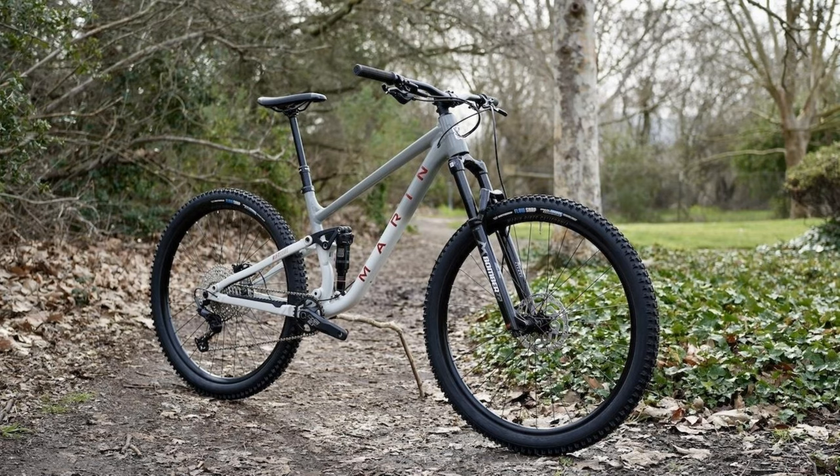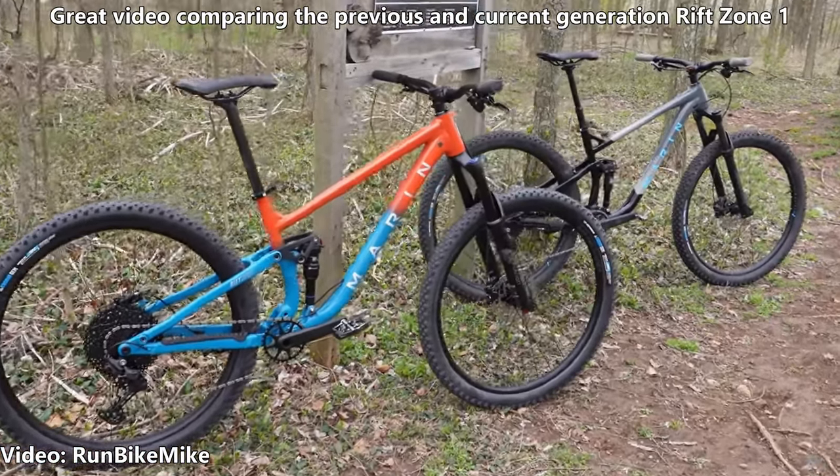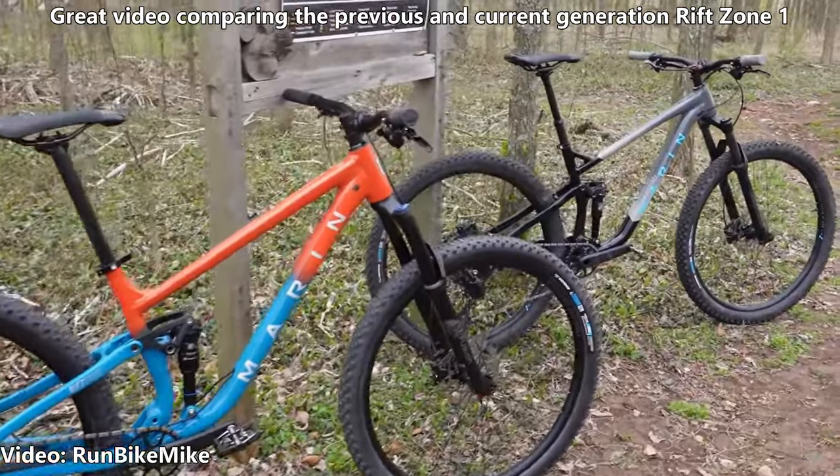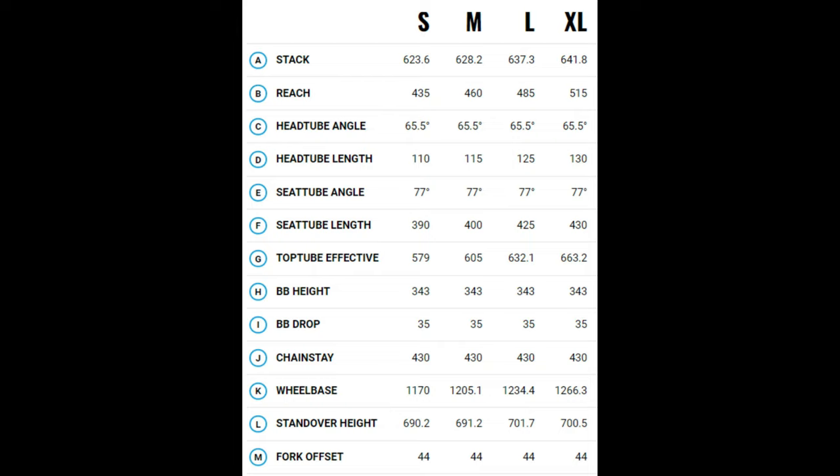Updated for 2023, this bike is now longer and lower, but with identical slackness as the previous generation — kind of a refreshing change of pace. It has a 65.5-degree head tube angle, 77-degree seat tube angle, and not a ridiculously long wheelbase at 1,234.4 millimeters for the size large.